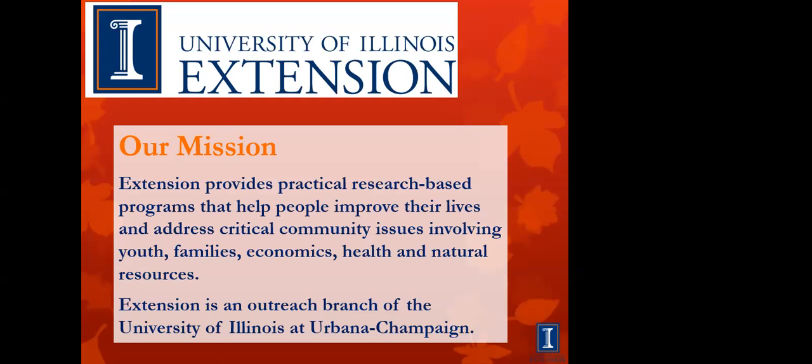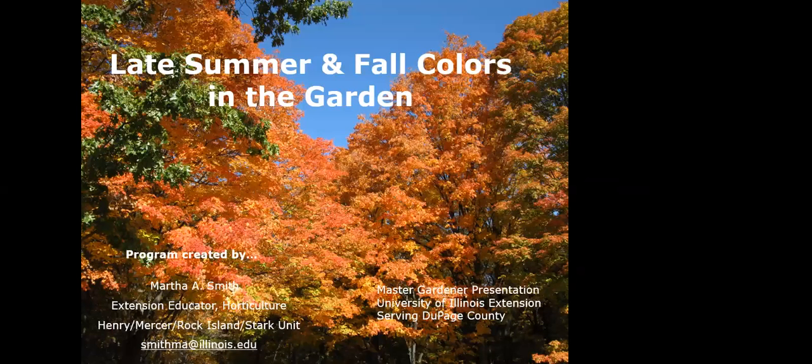Extension provides practical research-based programs to help people improve their lives. We are the home of 4-H. We provide economic information, health information, and natural resources, which is the gardening area where I am. In order to become a Master Gardener, we take about 70 hours of classes and volunteer 60 hours of time to our communities to earn the title. After that, it is 10 hours of education every year followed by at least 30 hours of volunteer time. We love giving our time and sharing what we know with our communities. And with that, we'll begin tonight's presentation: Late Summer and Fall Colors in the Garden.